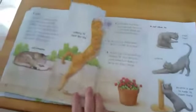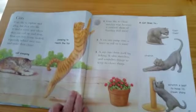And this cat is scratching a post to keep his claws sharp. There goes the cat jumping up.